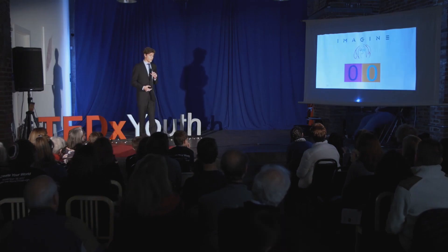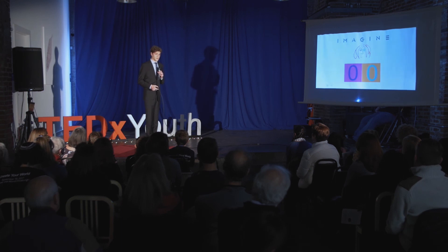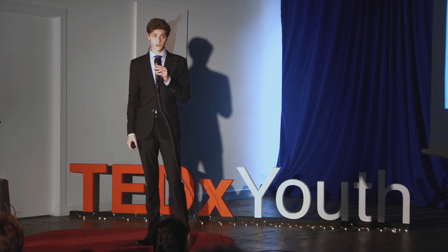I want you to imagine a world where patients no longer have to choose between suffering at the hands of something as uncontrollable and devastating as cancer, and suffering at the hands of a treatment with harmful side effects. I want you to imagine a world where cancer patients receive personalized treatments that don't cause suffering — a world where we can stop the clock on cancer deaths. Thank you.